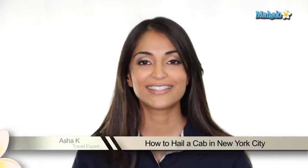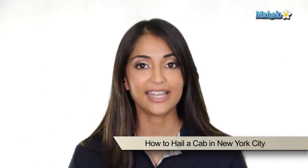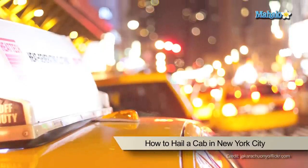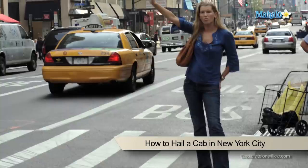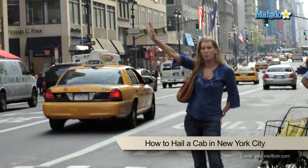Unlike most other cities in the United States, you can rarely call to pre-arrange a cab in New York City. You're going to have to walk to a busy sidewalk and hail a cab. Most busy streets in New York have an abundance of cabs, but I'm going to give you a few tips on how to get a cab quickly and how to get in the right one.